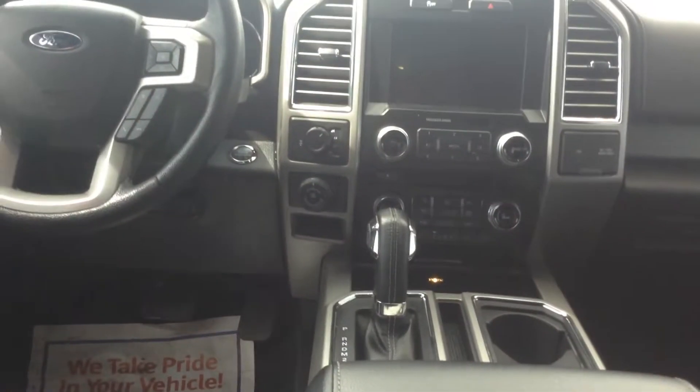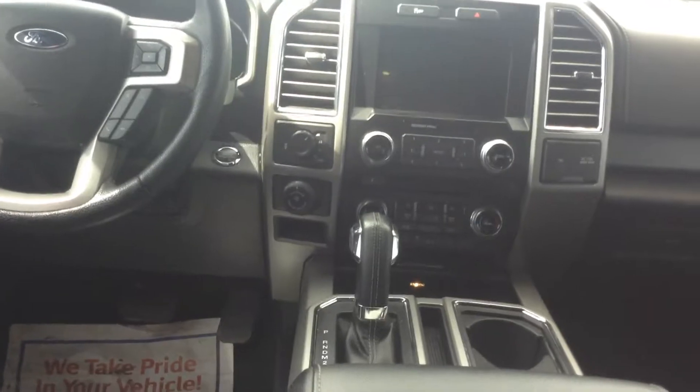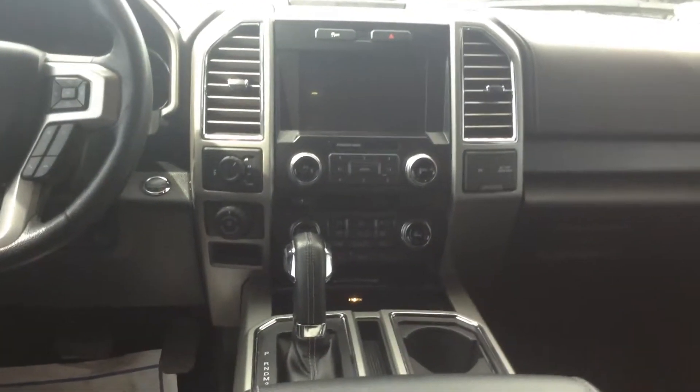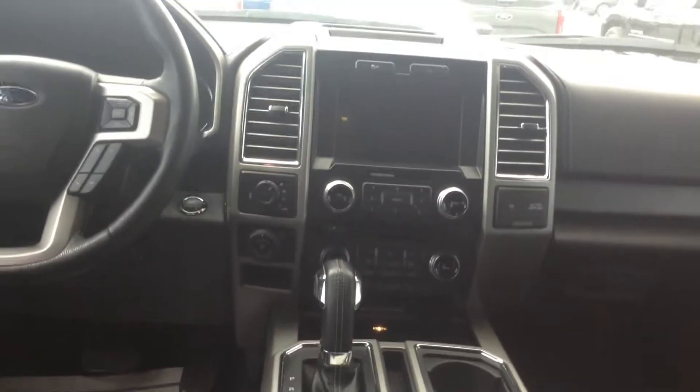Push start. As you can see it is a 4x4, so you have the dial there to adjust it. It does have the tow camera as well, which is a phenomenal new feature. It's got the big touchscreen display — navigation, backup, everything on there.